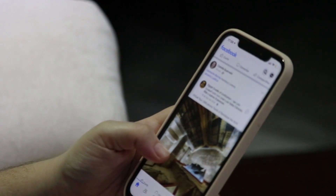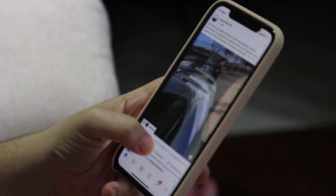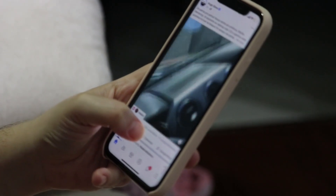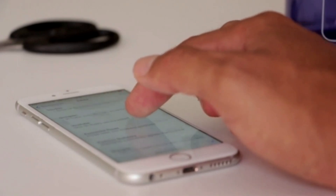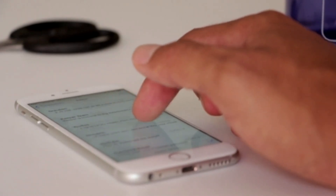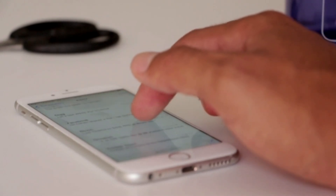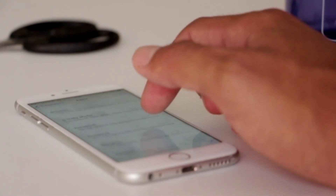There you have it — five hidden iPhone tricks Apple keeps under wraps. Which one was your favorite? Let me know in the comments below, and if you've got a secret trick of your own, share it too. If you enjoyed this video, give it a thumbs up, subscribe, and hit the bell so you don't miss next week's deep dive into the best free desktop AI tools. Thanks for watching, and I'll see you in the next one.